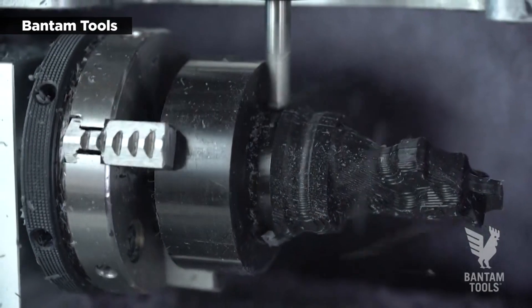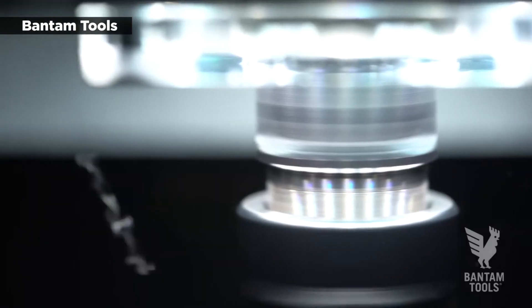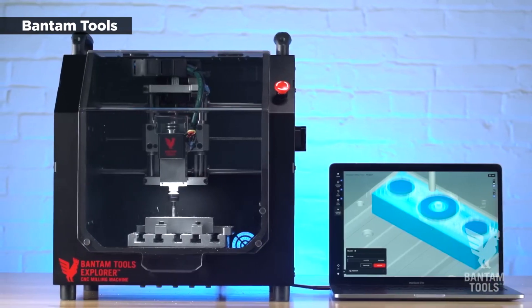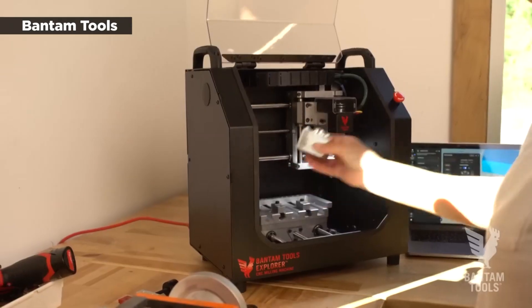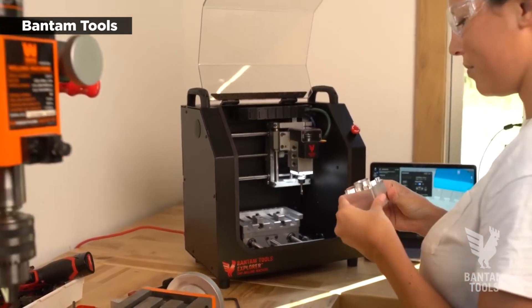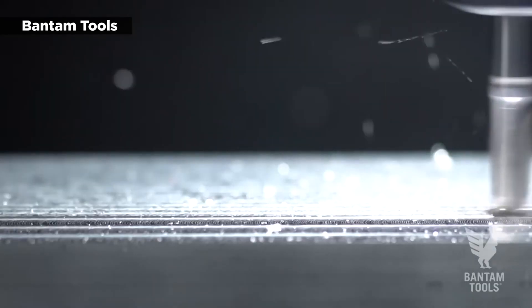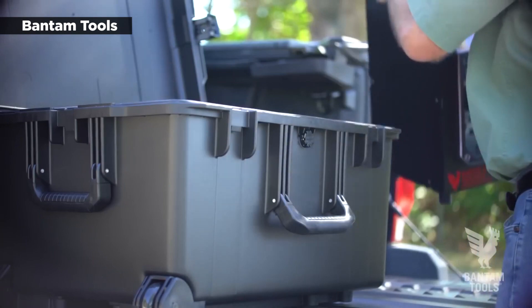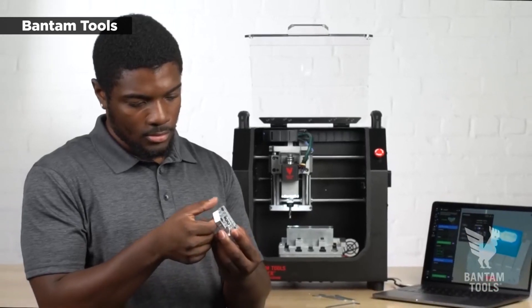The Explorer includes a modular spindle with ER11 collet and a rigid unibody exoskeleton. It can run off a generator or a battery power station, making it especially portable compared to most CNC machines. "Many product developers and engineers have expressed that they would love the opportunity to travel with our machine and put it through its paces in locations other than their office," said Pettis. Now, when an engineer or designer needs to be out in the field or working remotely, they can fabricate parts and solve problems, then easily put away the machine when they're done.